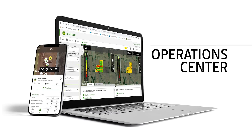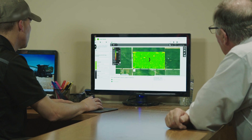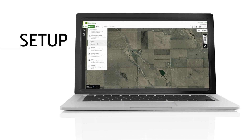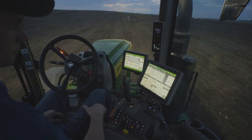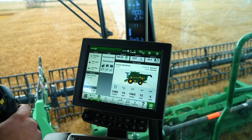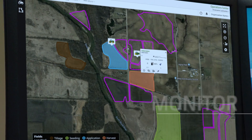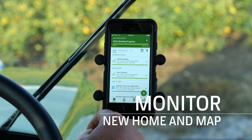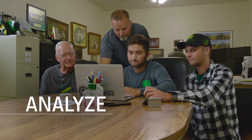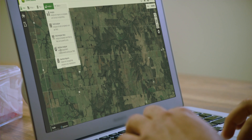The improved Operations Center — web and mobile — brings clarity and organization to farm data management, which helps you make sound decisions. Setup: with a JDLink connection and the Operations Center, syncs your data and saves you time. Plan: using a Generation 4 display with the integrated New Work Planner improves efficiency through accuracy. Monitor: with your JDLink connection and the help of New Home and Map on your mobile device ensures quality. And Analyze: the Operations Center and its new Analyze tab turns this year's results into next year's decisions.